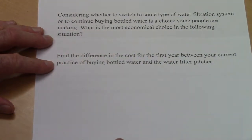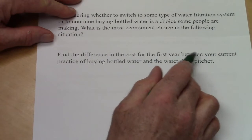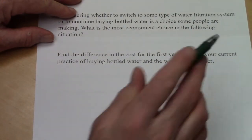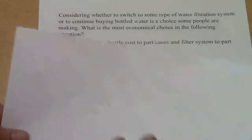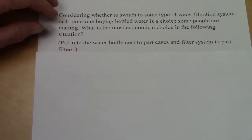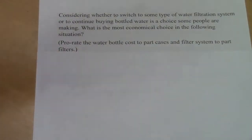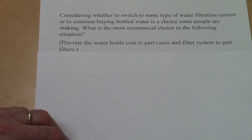We're going to find the difference in cost for the first year between your current practice of buying bottled water and the water filter pitcher. We'll prorate the water bottle cost by cases and the filter system by filters, so prices will be by the case for water bottles and by individual filters for the filtration system.